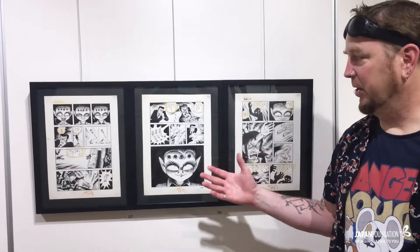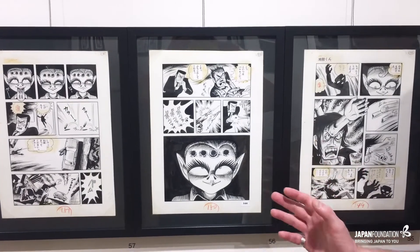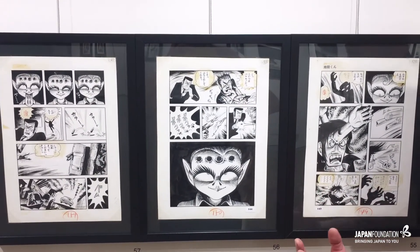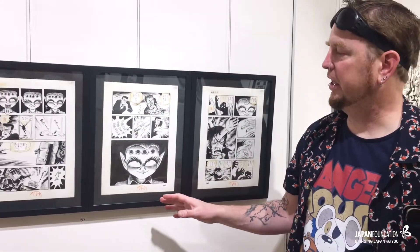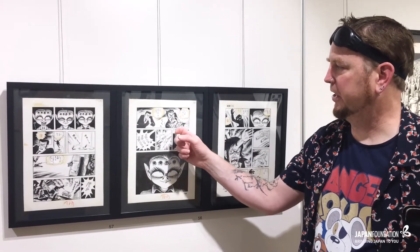This is absolutely one of my favorite pages, not only because you get to see a sequence. I like these pages because with a lot of comic art you can see a story in a single page, and you can see how the artist crafts the story. This one page has a full action sequence with a start, a middle, and an end.